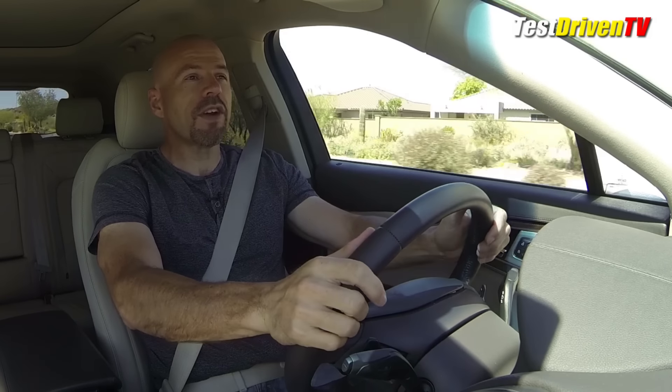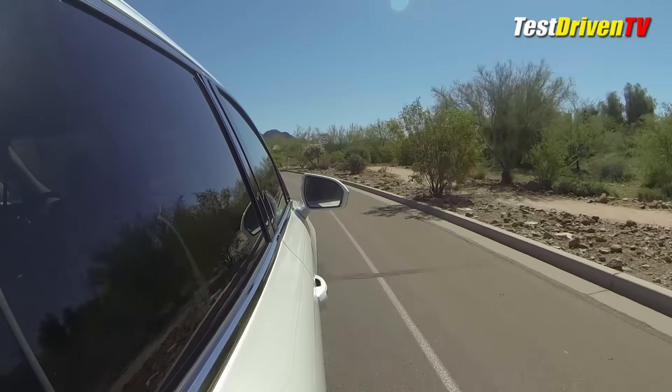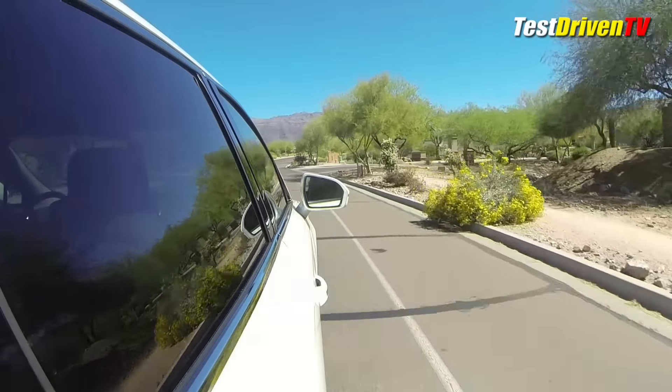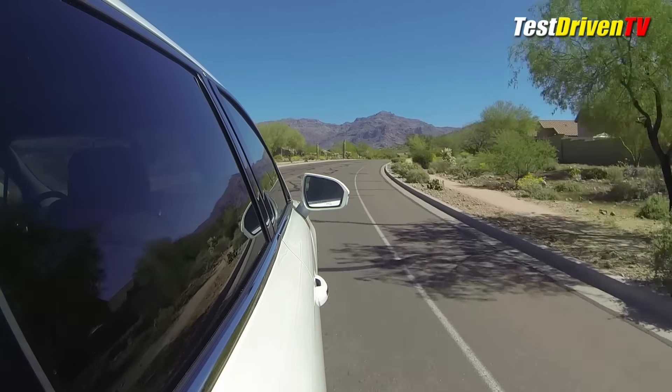Power's very good with this engine, and turbo lag is not really an issue. The transmission also does a very good job of delivering downshifts when you really put your foot in it — it doesn't delay, it doesn't hunt around, it just does it. The only thing I'd really note about this powertrain is this engine is a little bit on the noisy side. It's the same engine you're going to find in an F-150 and a Ford Edge, and it just sounds like the same engine that's in those vehicles.